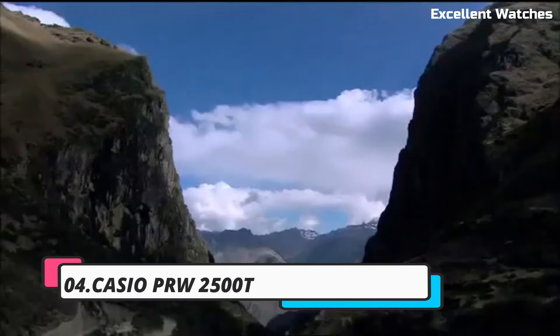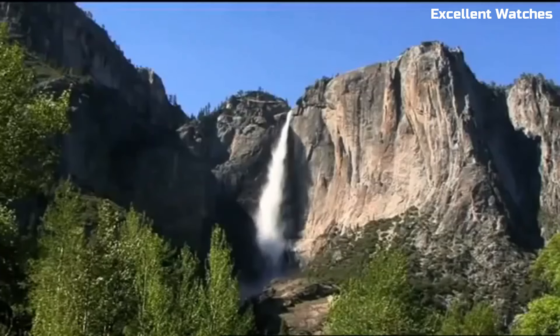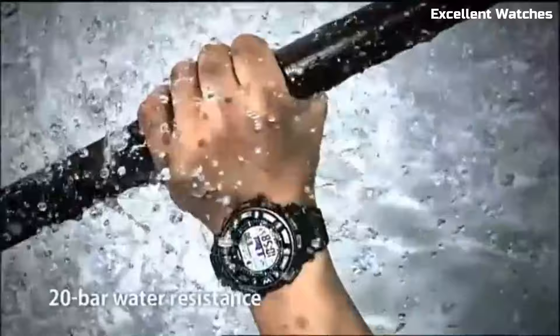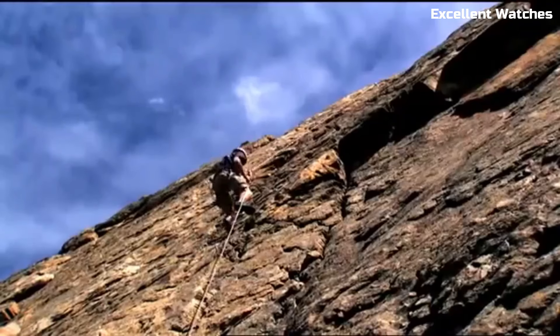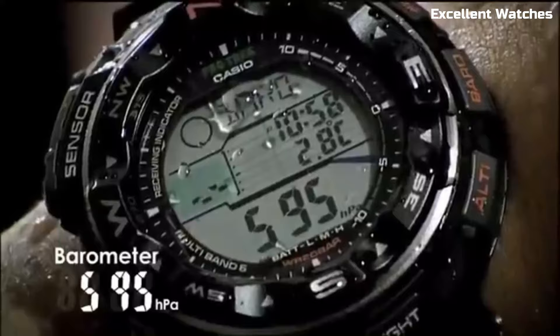Number 4: Casio PRW-2500. The Casio is a remarkable timepiece designed for outdoor enthusiasts and adventurers. Encased in a titanium housing, it strikes the perfect balance between strength and lightweight comfort. Its standout feature is the triple sensor technology, providing precise readings of compass direction, altitude, barometric pressure, and temperature, making it an indispensable tool for navigation.